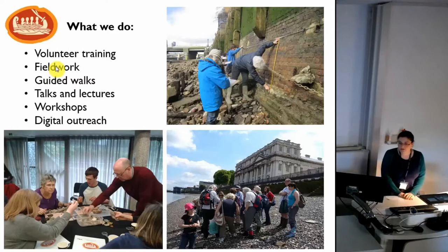We also do a lot of public outreach — lots of regular guided walks along the river and onto the foreshore, a programme of talks and lectures about aspects of Thames archaeology, and workshops on practical skills. Most recently, a couple of weeks ago, we did a flint knapping workshop. We also do a lot of digital outreach, so do look us up on Facebook and Twitter.